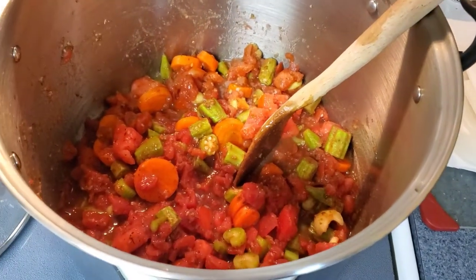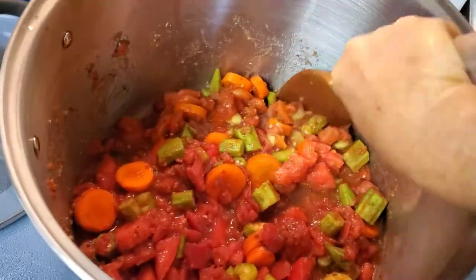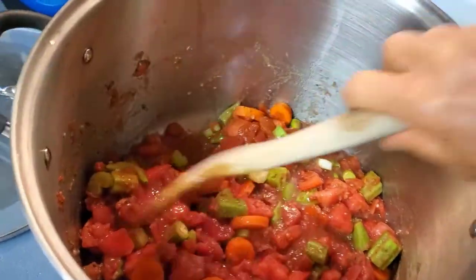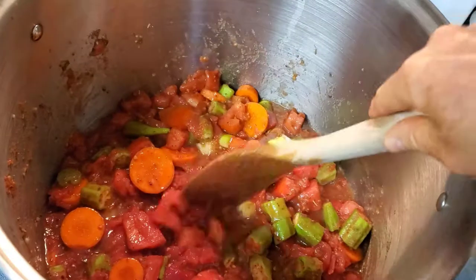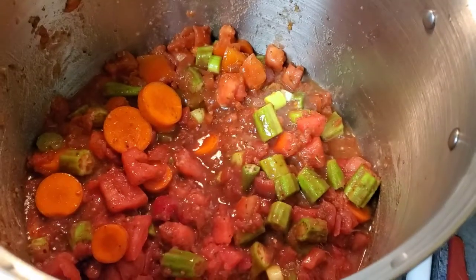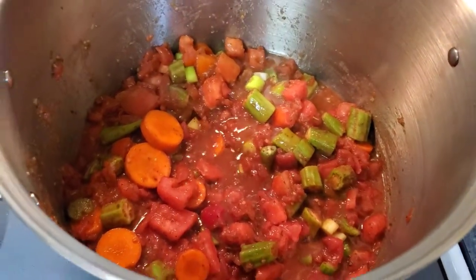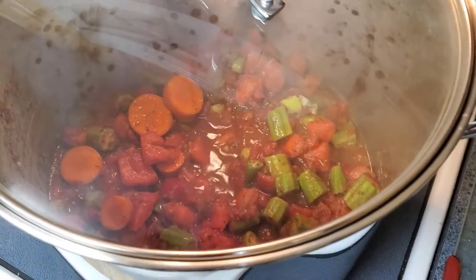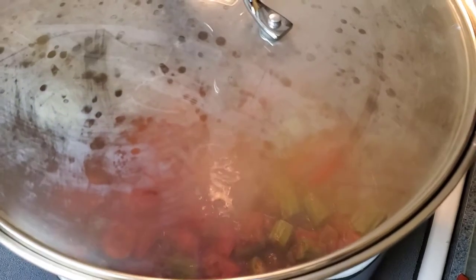The phase one veggies are in the stock pot now and they're starting to cook away quite nicely. I've got the carrots, the celery, and the okra in there. If you have any other really hard veggies like parsnips, this would be a good time to add them. I went ahead and put all three cans of the salt-free petite diced tomatoes in there along with half of the fresh tomatoes. I'm going to cover that and let the first level of ingredients soften a little bit before I add the rest, and I have more canned tomatoes ready to go if I need them rather than adding water.